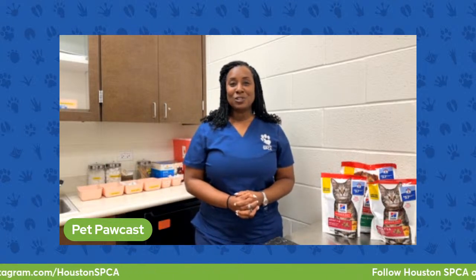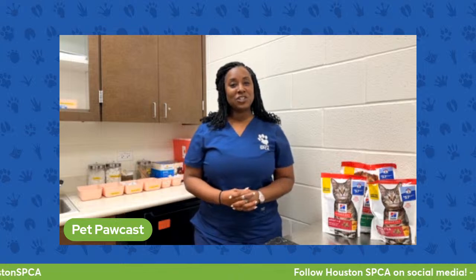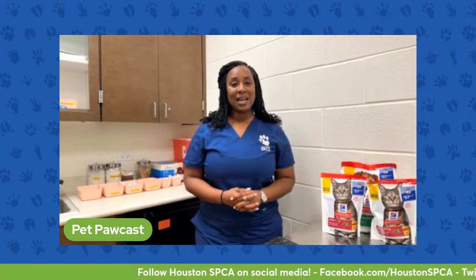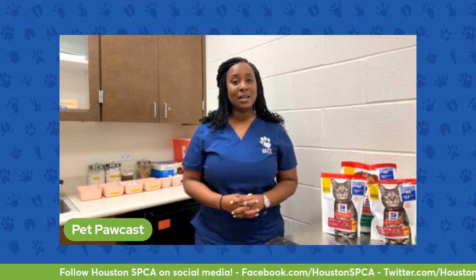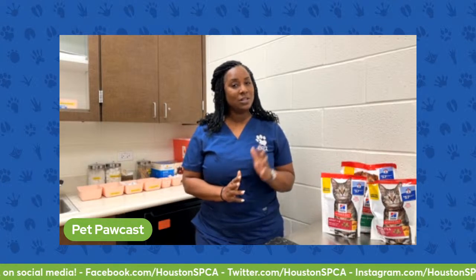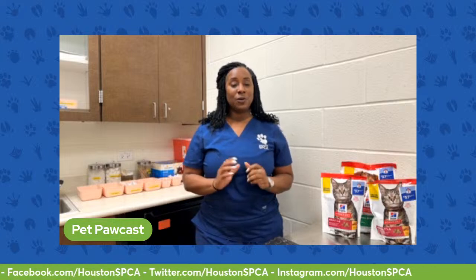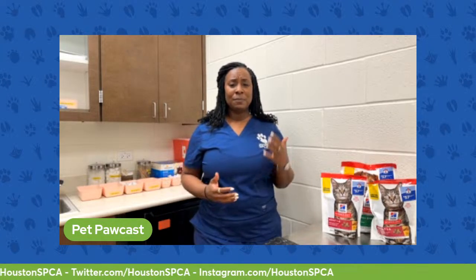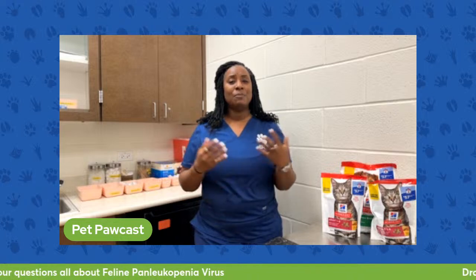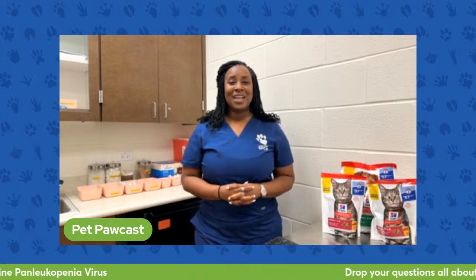Today, I want to talk to you about an infectious disease that affects cats, and it's known as feline panleukopenia, also known as feline parvovirus. So we're going to talk a little bit about that. If you've heard of it, and even if you haven't heard of it, think of some questions that you can put in the chat, and hopefully I can help you and protect your cats from this disease.